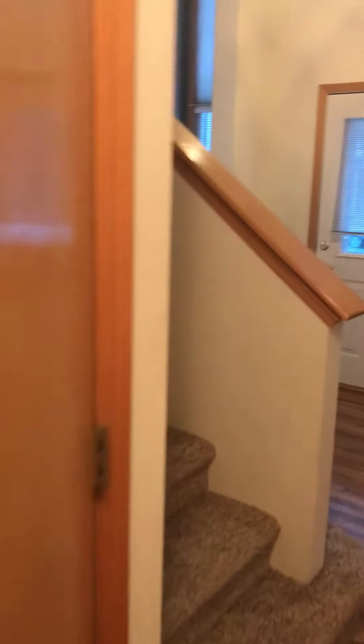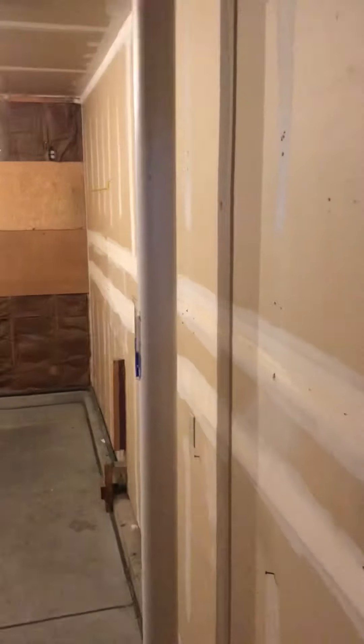It's like a Nest thermostat. This is the basement. That's a radon system — that white pipe. Pretty basic garage with a garage door opener.